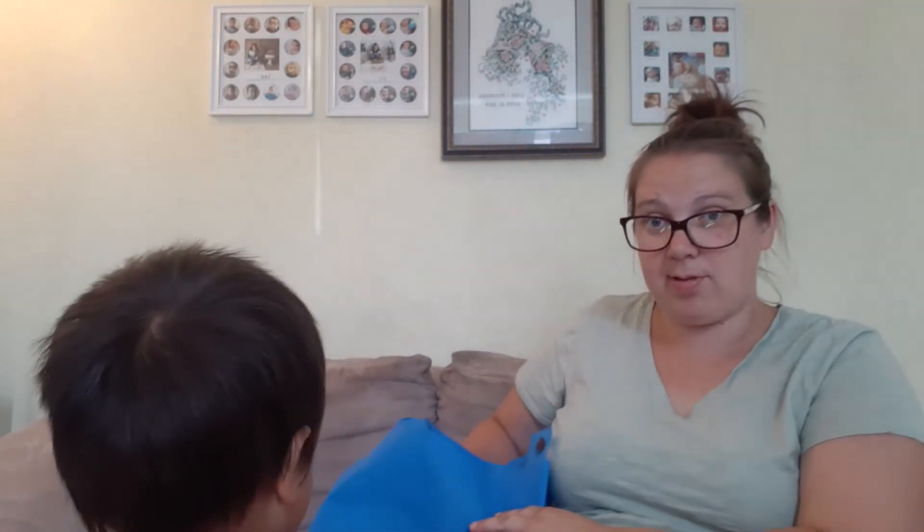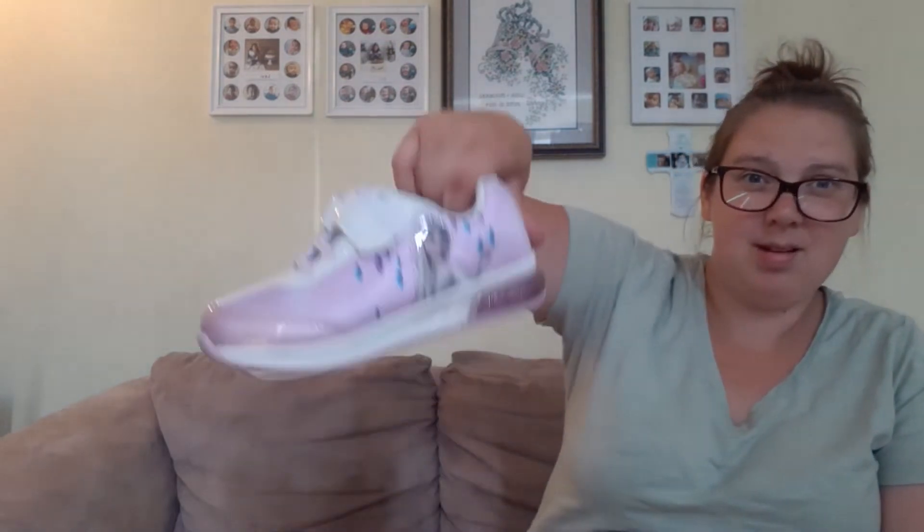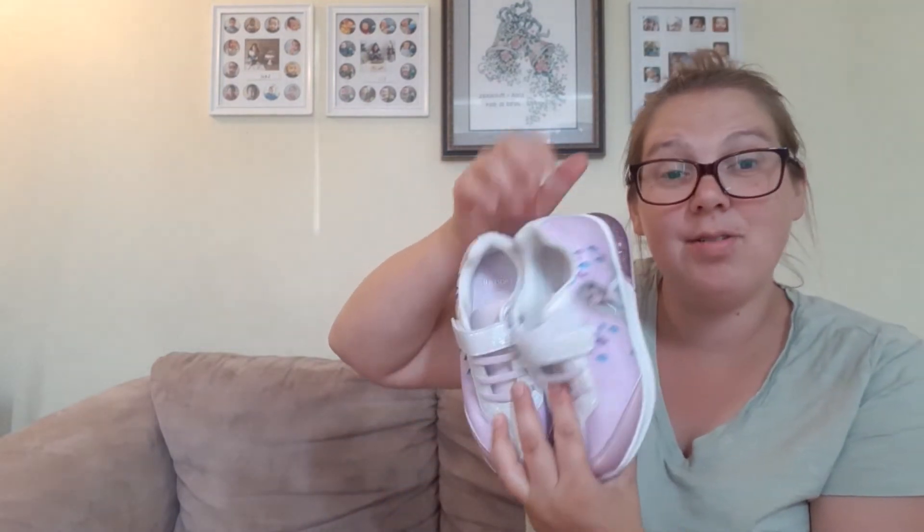The most expensive part of school supplies — we needed indoor running shoes for both of them. Eli got the Minecraft ones that light up, and Enya got Frozen ones that also light up. They needed the shoes to be velcro specifically — they can't have laces. Which I feel like, are we teaching a generation of kids how not to tie shoes? I guess I'll have to do that on my own time.